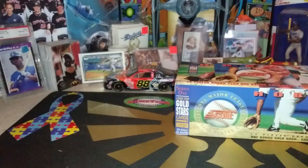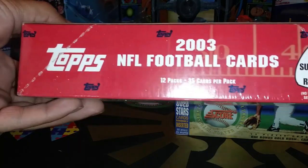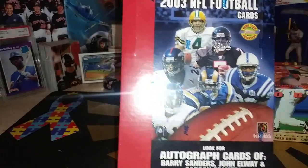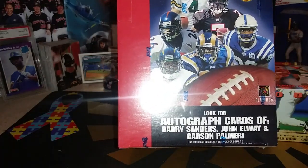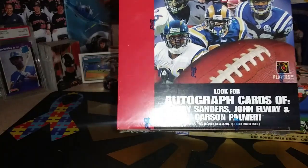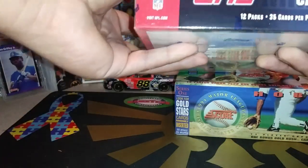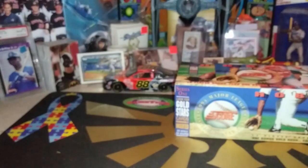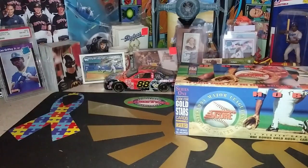Next week we will be opening up 2003 Topps NFL. This is a box of Jumbo Packs. We're looking for autographs of Sanders, Elway, Carson Palmer. There are only 12 packs in here with 35 cards per pack. Price on that is going to be $6 per pack, plus $5 shipping if you are not in the Albuquerque area.